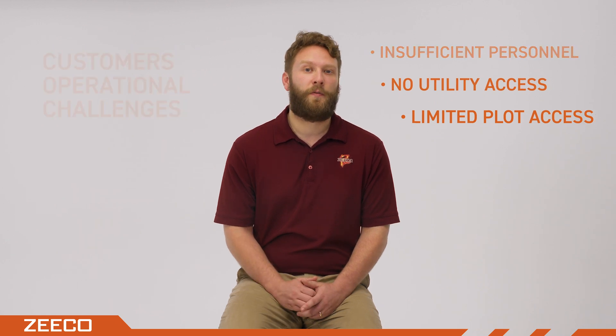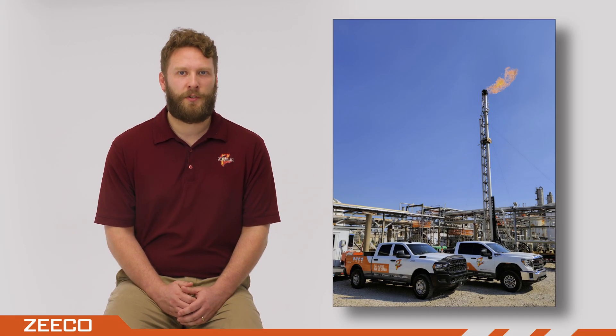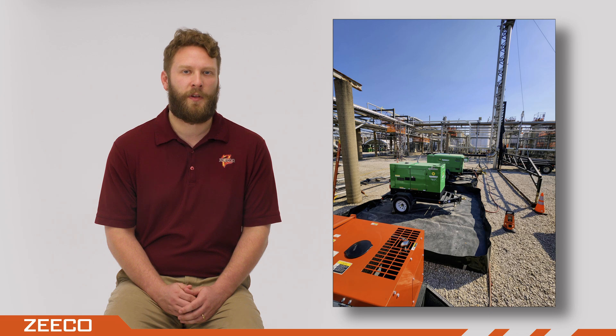Knowing this, Zico reviewed the existing flare system design and sent a team to the job site for a detailed walkdown to ensure all aspects of the project were covered. For this specific job, Zico supplied a 60-foot tall flare. This flare was hydraulically lifted, meaning no cranes were needed, and compressed air was used as the assist media for smokeless flaring.